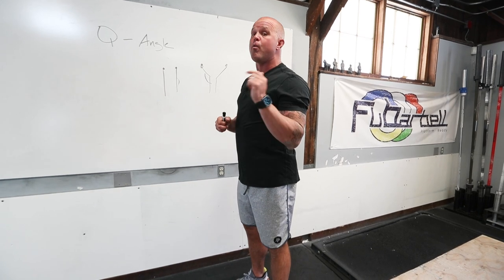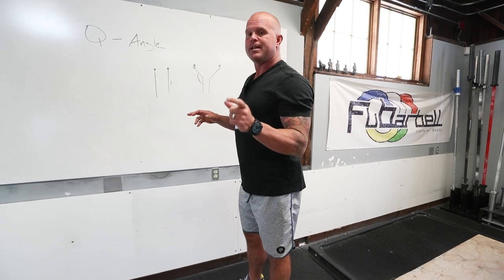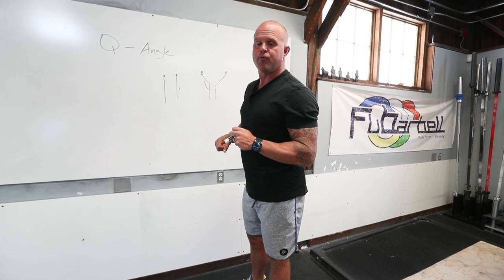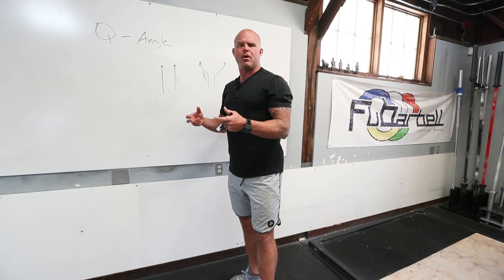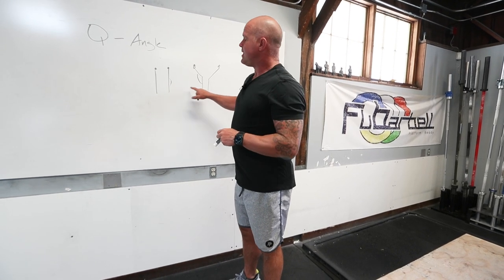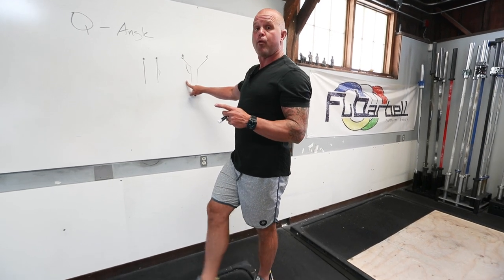That ACL injury rate is actually six to eight times the rate of men last time I checked. Now, that's not just all Title IX and more women playing sports. This Q-Angle has some unique features we have to be aware of. Sometimes when we see Q-Angle, we think valgus knee force. Think of this as the body's way of solving problems. This kid will be faster — linear, straight-line sprinter.